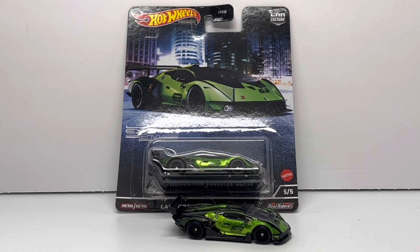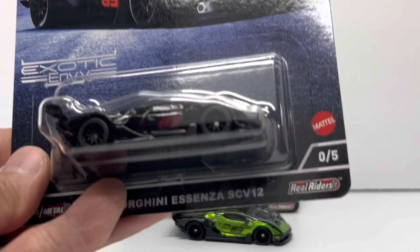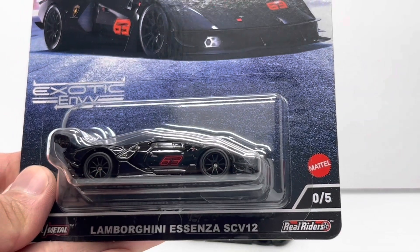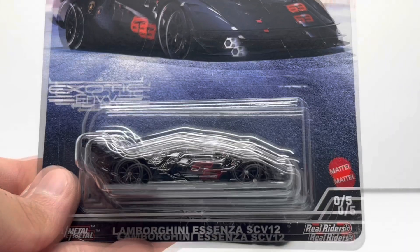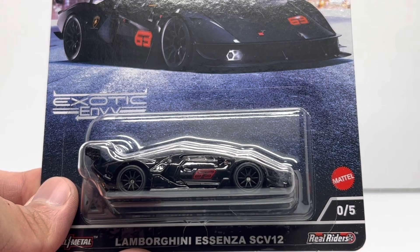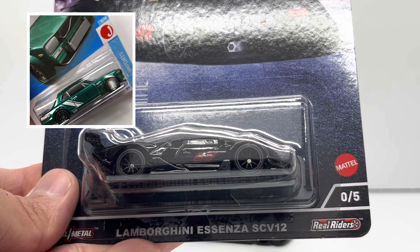Welcome back to Die Cash Cars. Today we're going to be talking about the five rules for trading Hot Wheels. As I alluded to in my last video, I talked about a trade for this Lamborghini Ascenza from the Exotic Envys 2 — this is the chase car for that set. What I traded for this car was my long-searched-after Nissan Skyline 2000 GTX that I found on the pegs.